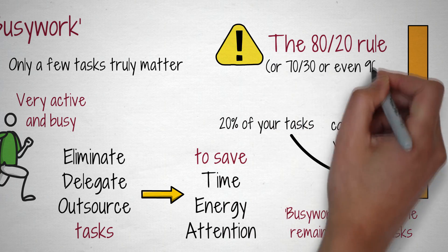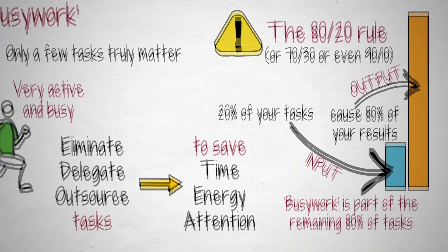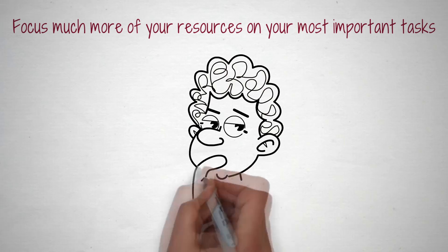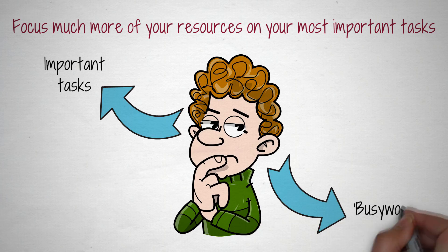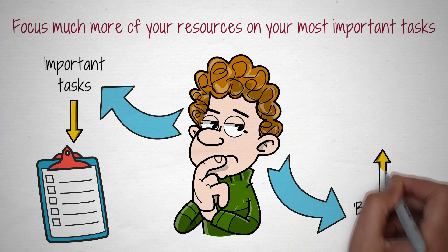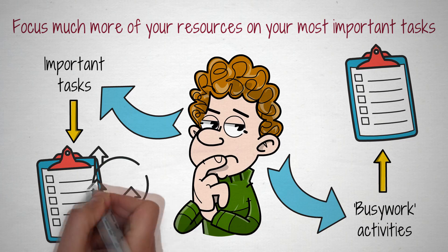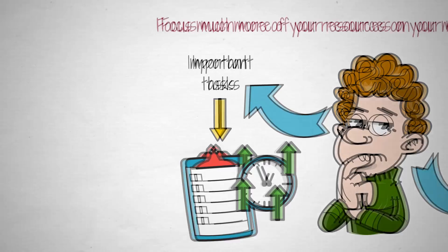Obviously, the 80-20 rule is not always set in stone. The ratio can also be 70-30 or even 90-10. The key takeaway is that a minority of input causes a majority of output. To make this year your most successful one so far, it's essential you focus much more of your resources on your most important tasks and much less on the busy work activities. Make a list of your 1-5 most important tasks and of your most time-consuming, energy-draining busy work activities. By dedicating the majority of your time, energy, and attention to these mission-critical tasks, you'll make faster progress and gain more meaningful results than you've ever thought possible.